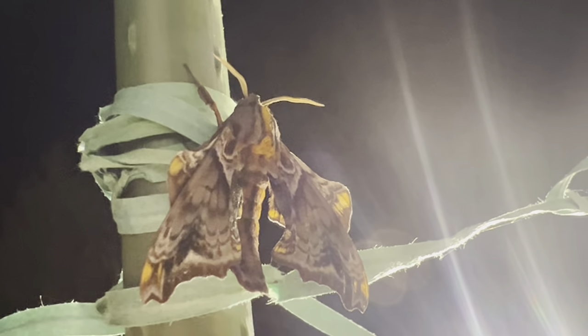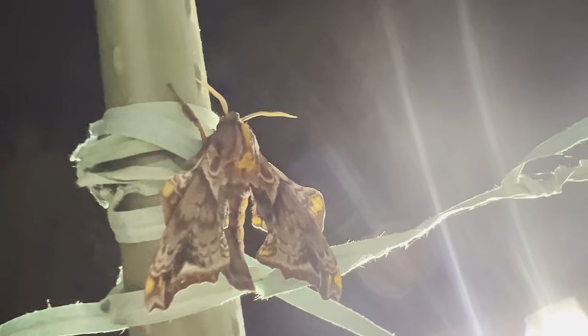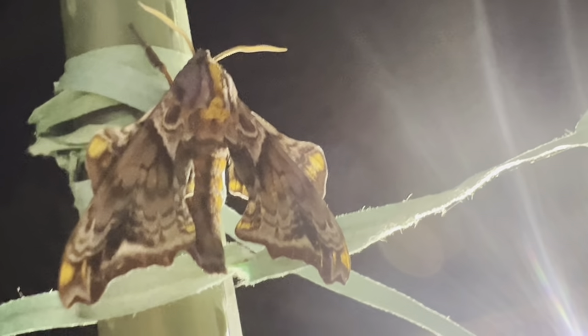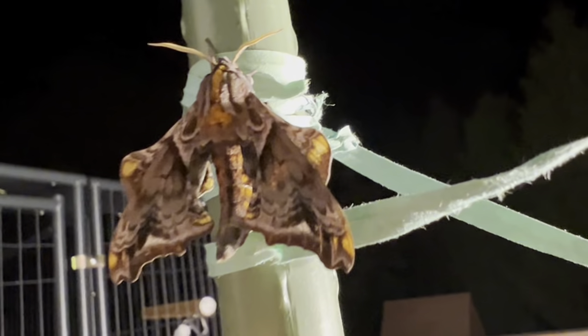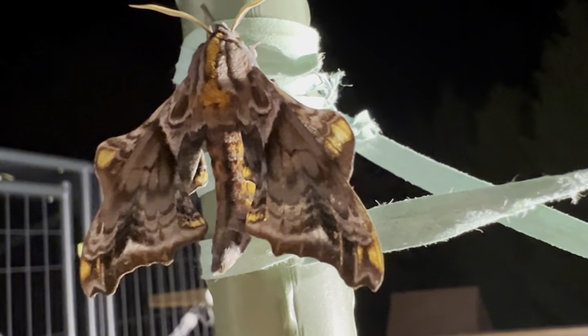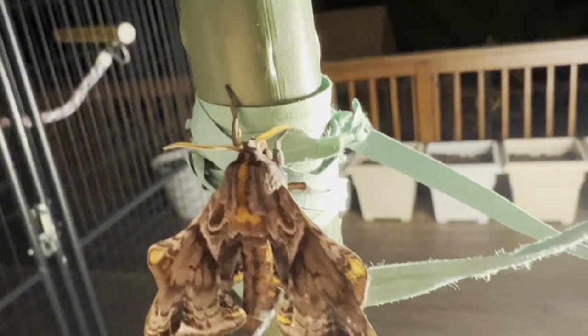Similar to the giant silk moths, this moth also does not feed in the adult stage, so it has just a short time left to be on the wing and secure the next season's generation. So there will be many species to watch for this spring as I am currently caring for a ton of pupae and awaiting their emergence when we finally have some consistently warm weather, most notably the incredible Spanish moon moth. So please stay tuned for more to come.